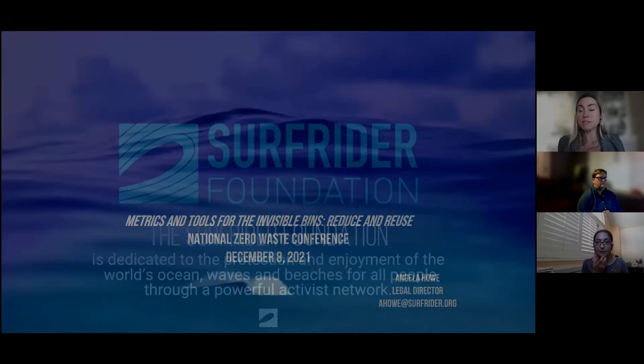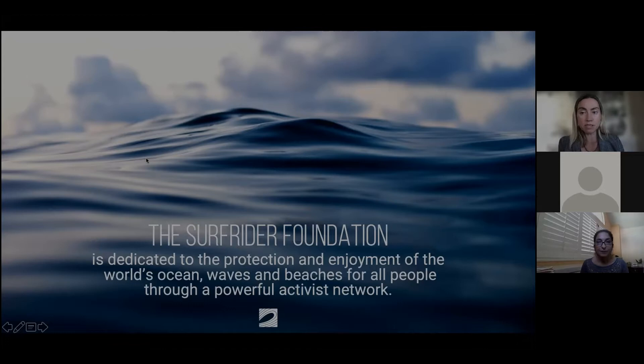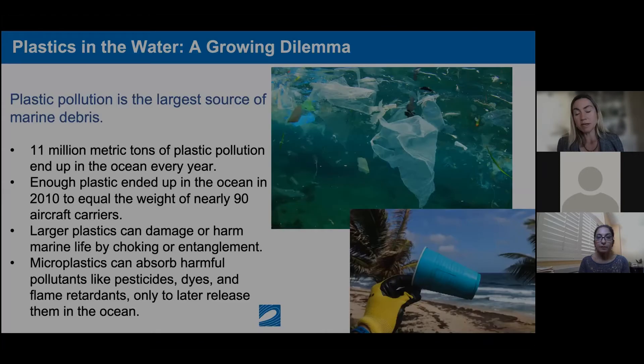What I specialize in is plastic pollution legislation, so keeping these metrics and understanding how much you're reusing and reducing is really important — and it may become more important with legislation in the coming years. I'm the Legal Director for Surfrider Foundation. I've been with Surfrider about 14 years. It's a grassroots environmental conservation organization focused on the coast and the protection and enjoyment of the ocean, waves, and beaches. We do beach cleanups, and what we find is plastic.